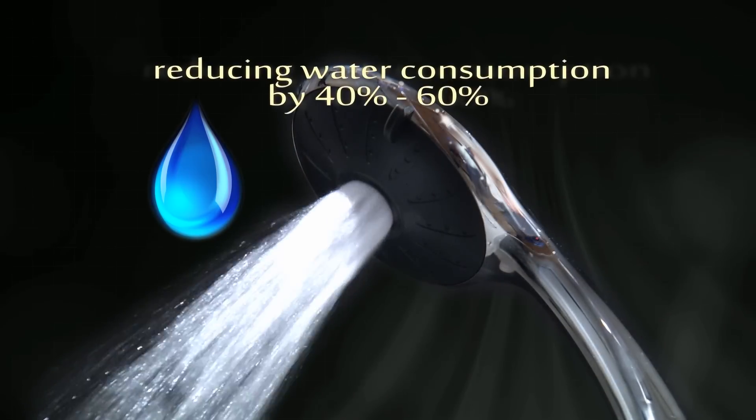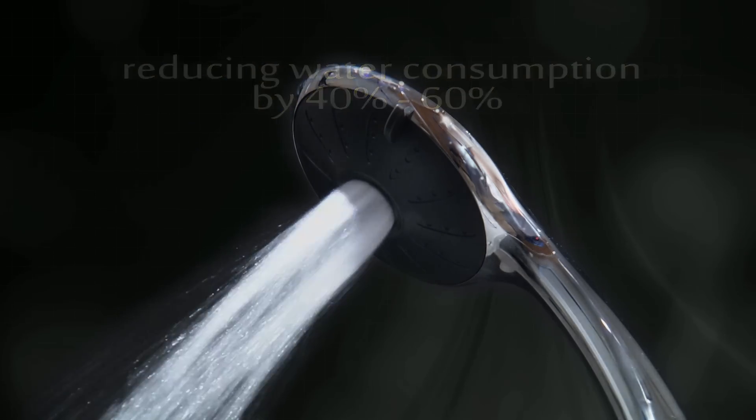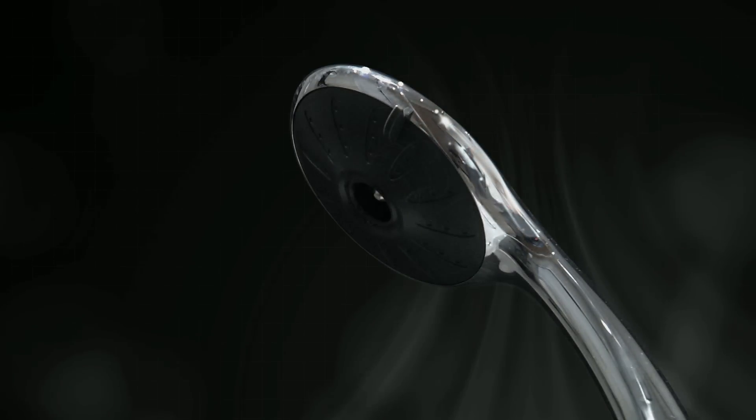PurePulse can save between 40 and 60% on water consumption, reducing your energy bills without sacrificing comfort.